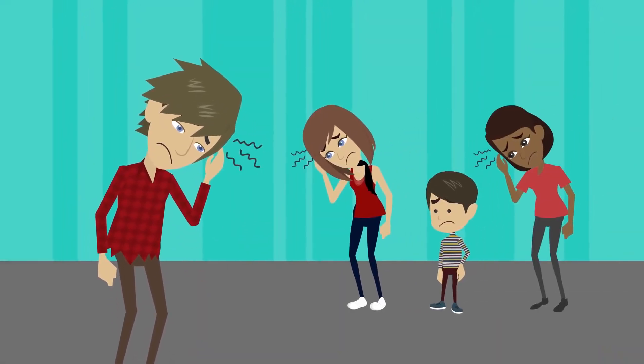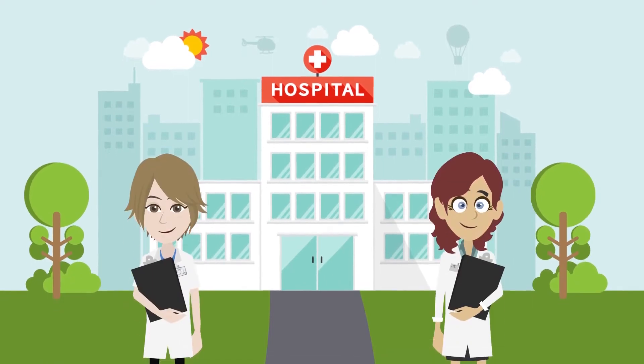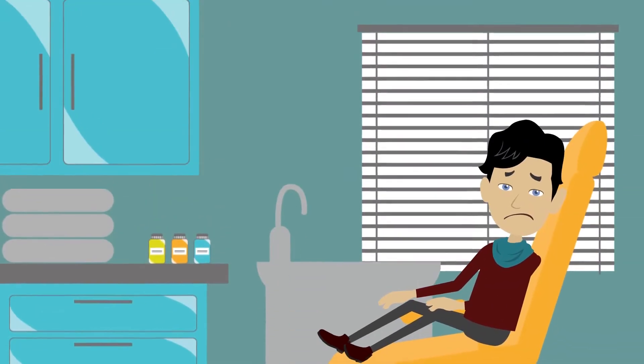Are you or a loved one at risk of sustaining a concussion? Finding a local trained health care provider can be a challenge. Most people don't know the right thing to do. Well, not anymore.